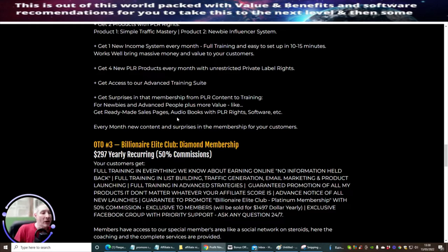OTO3 is the Billionaire Elite Club Diamond membership at $2.97 yearly recurring — so you pay for a yearly license. Very similar to what I do with my Limitless. You can also get a yearly, lifetime, or monthly option. This gives you full training, list building, traffic generation, and email marketing — the whole shebang. Manoff doesn't do things lightly. He's really throwing you in the deep end. If I didn't have my own Limitless membership, I'd say there's no point buying anything else — this gives you all the benefits you need to succeed in affiliate marketing.